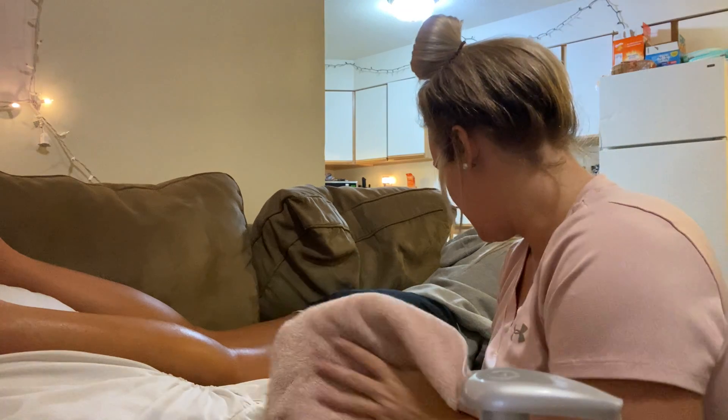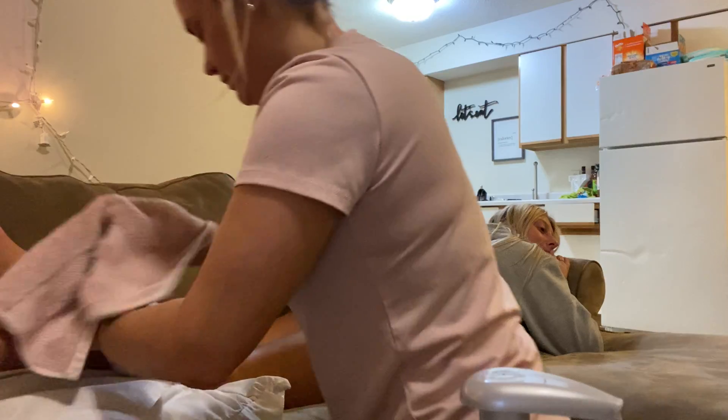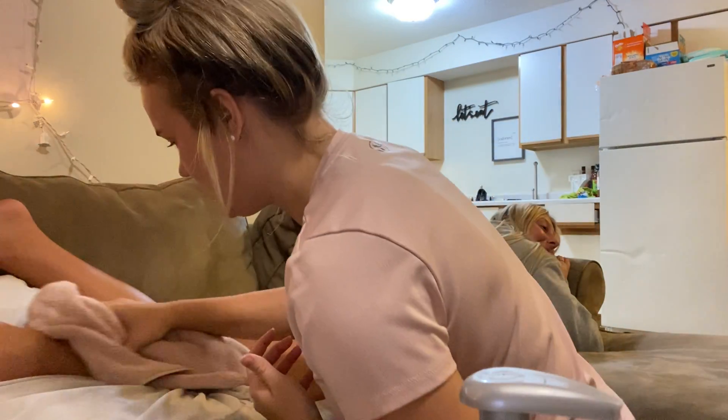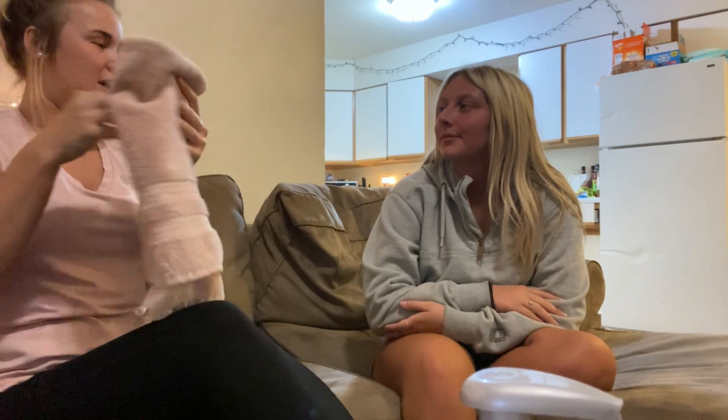So I'm going to wipe that lotion off and have you sit back up. So how does that feel for you? Good. You feel like your pain went down a little bit? Maybe a little bit, yeah. What would you say your pain is just sitting here right now? It doesn't really hurt at all — no pain. Perfect. I'm glad that helped. Thank you for letting me treat you today. I hope that you don't have any more pain, and I will see you next time you visit.